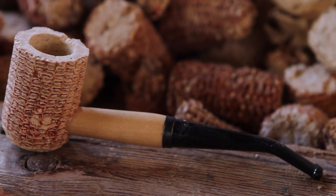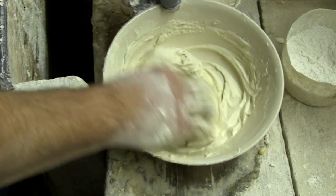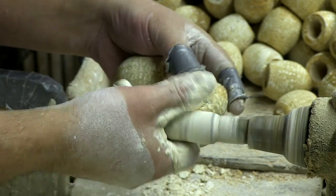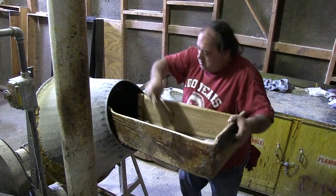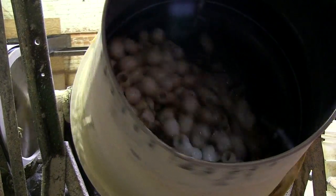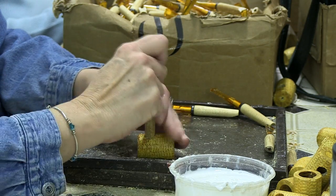Then what happens depends on whether it's going to be one of our natural bowls or one of our filled bowls where we fill it with plaster. It's coated with plaster of Paris and let dry overnight, at least if not two days. The next step is to sand that rough plaster of Paris down to make it smooth. Then we'll put the cob in old cement mixers with just a little bit of lacquer to coat the bowl, and then they're ready to have the stem hole drilled and be taken into the finishing room where the rest is assembled.